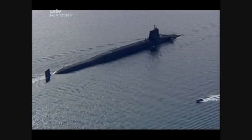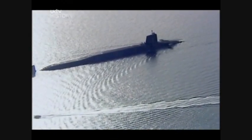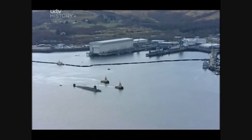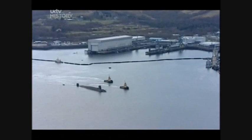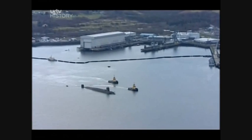Each of these boats is capable of delivering more destructive power than was unleashed in the whole of the Second World War. Faslane stands guard over Britain's entire nuclear arsenal — a force that comprises four Trident submarines.